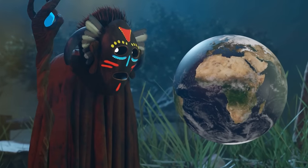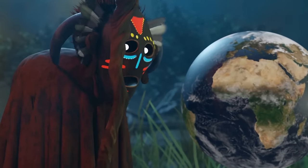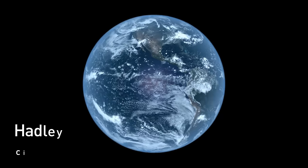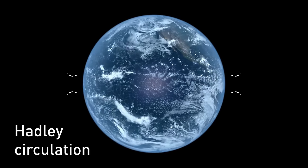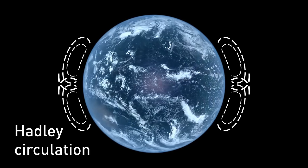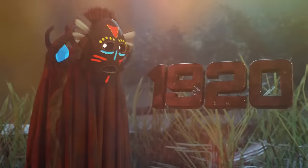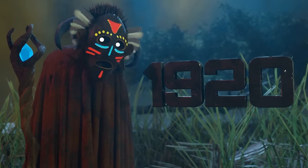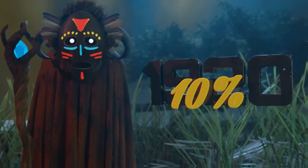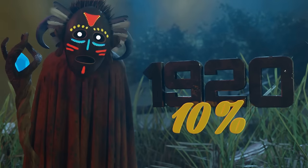According to scientists, the Sahara's boundaries are expanding. Deserts usually form in the subtropics because of what's called Hadley Circulation — air rises at the equator and descends into the subtropics. This circulation has a drying effect, which helps the formation of desert landscapes. Since the 1920s, the Sahara is considered to have expanded by over 10%.